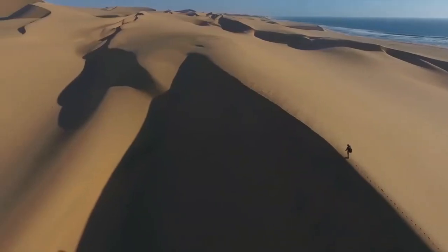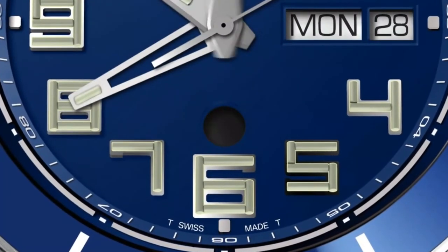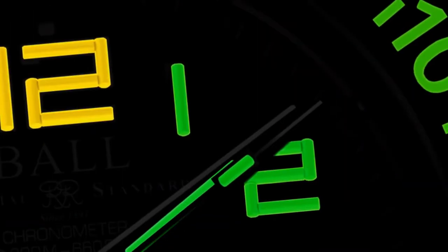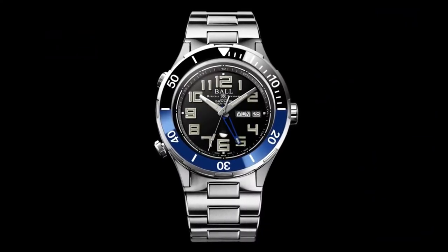It battles any condition, illuminated by micro gas tubes and equipped with a ceramic bezel. The Roadmaster Vanguard 2. Pre-order now at a limited time price.